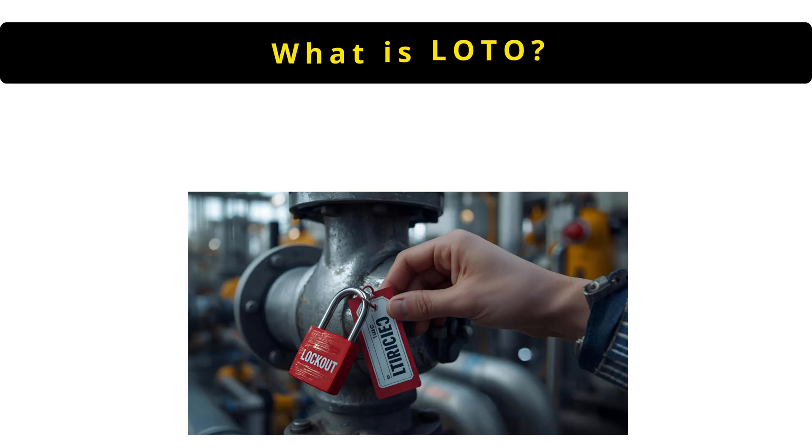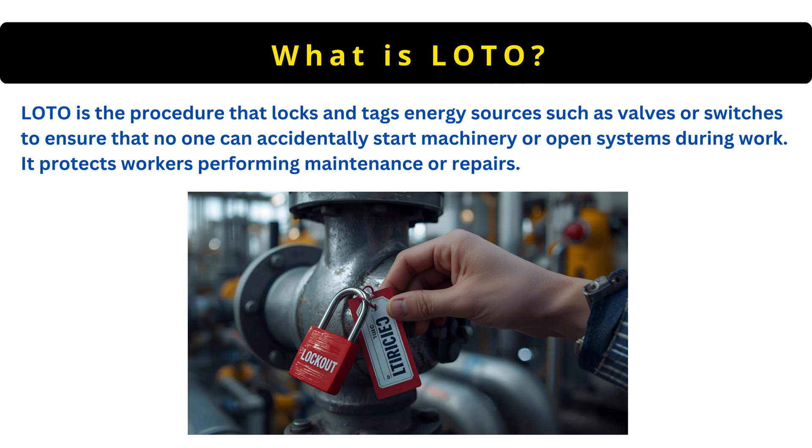The next question is: what is lockout tagout or LOTO? LOTO is the procedure that locks and tags energy sources, such as valves or switches, to ensure that no one can accidentally start machinery or open systems during work. It protects workers performing maintenance or repairs.